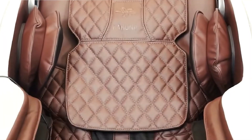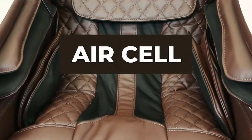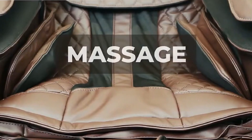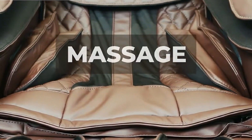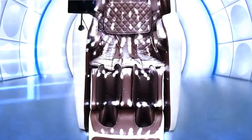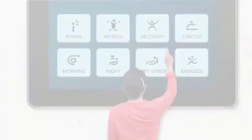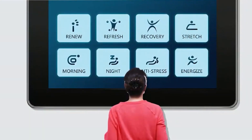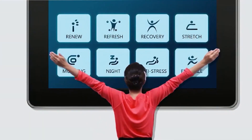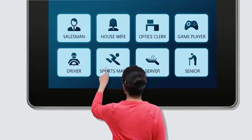Our next pick is the Kahuna EM Aretti — a remarkable blend of comfort, technology, and therapeutic benefits. It stands out in the market with its robust design and a suite of features aimed at providing a comprehensive massage experience. The chair boasts a sleek and modern design, fitting seamlessly into any home decor. It's constructed with durable materials, ensuring longevity and stability. The vegan leather upholstery not only adds to the aesthetic appeal but also offers an eco-friendly touch to the product.